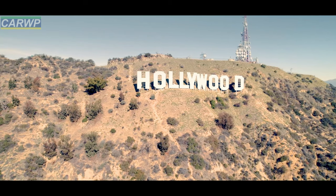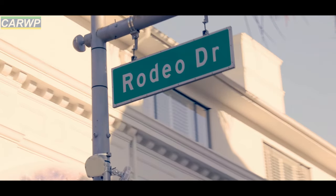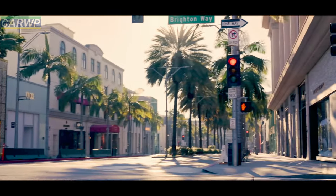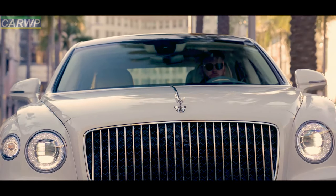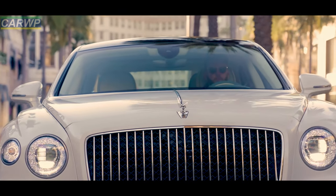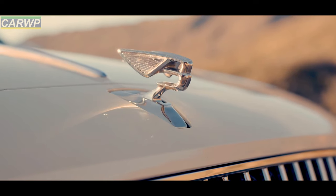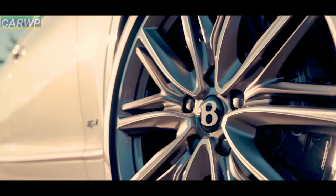The Bentley Flying Spur Hybrid Odyssean Edition uses an advanced hybrid powertrain delivering a combined power of 536 brake horsepower, 544 PS, and 750 Nm (553 lb-ft) of torque, and also includes new, even more sustainable materials throughout the cabin, directly reflecting design details showcased in Bentley's centenary concept car.